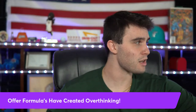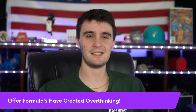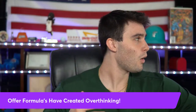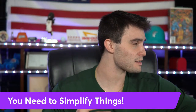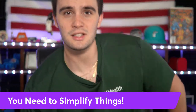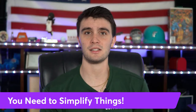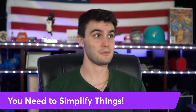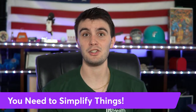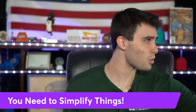The issue is these offer formulas — gurus make it so complicated and stressful. The reason why gurus make these things so complicated is so you get really stressed out and buy their course to make it 'simpler.' What I'm trying to teach today is: you need to simplify things. So many wholesalers don't simplify, and if you start simplifying your process you're going to do fine.